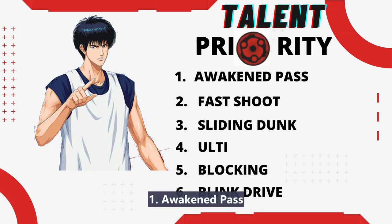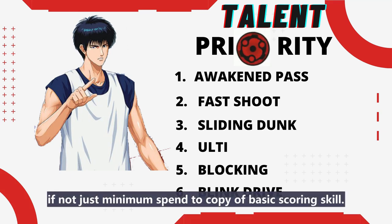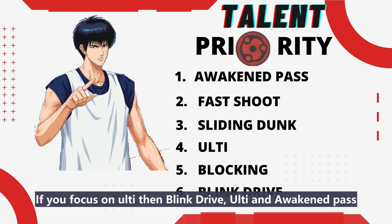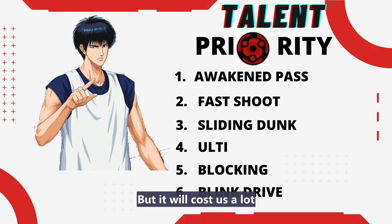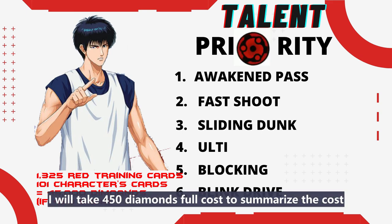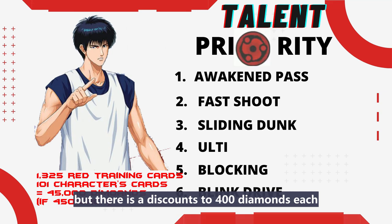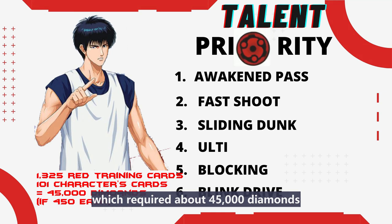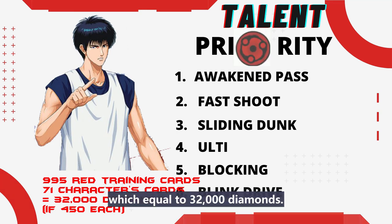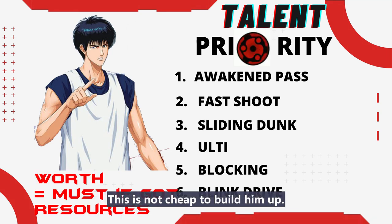To recap the priority: first, I recommend Awakened Pass — just fake shoot and pass. Second is Fast Shoot, or accept the confidence tree. Third is Sliding Dunk until the second point layout. Fourth is his ulti — if you have resources, otherwise just minimum spend to copy basic scoring skills. Fifth is Blocking, and last is Blink Drive. All his talents are great and hard to rank. If you focus on ulti, Damping Drive, ulti, and Awakened Pass are the priority, but it will cost a lot and leaves you limited while the ulti is cooling down. Full ulti upgrade total cost is 1,325 red training cards and 101 character cards. Minimum spend on ulti costs 995 red training cards and 71 character cards, equal to about 32,000 diamonds.